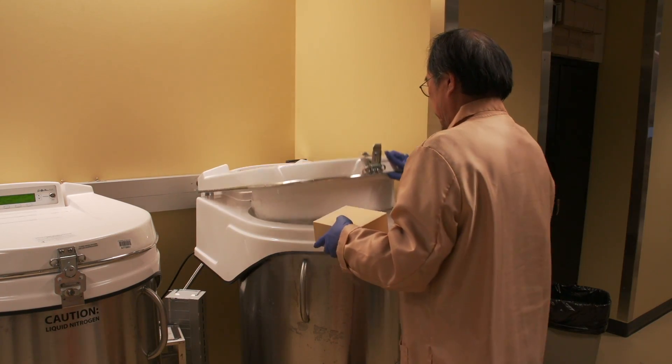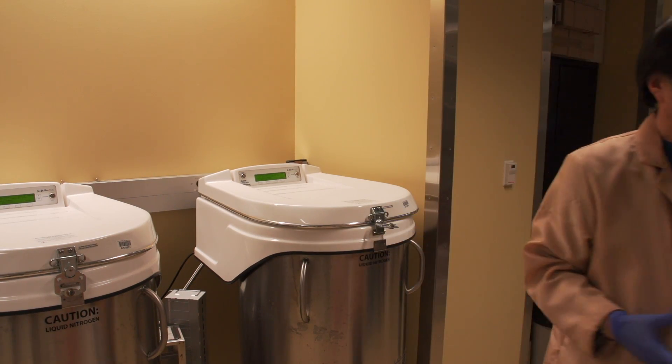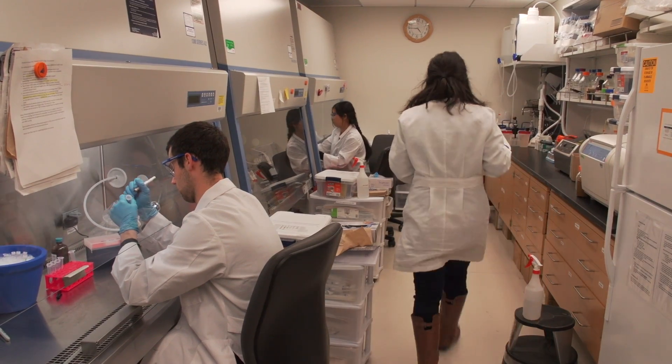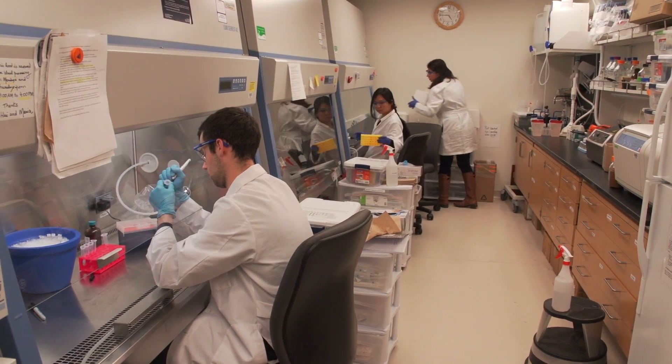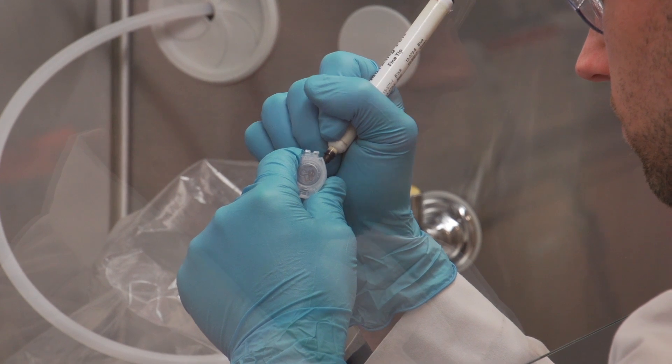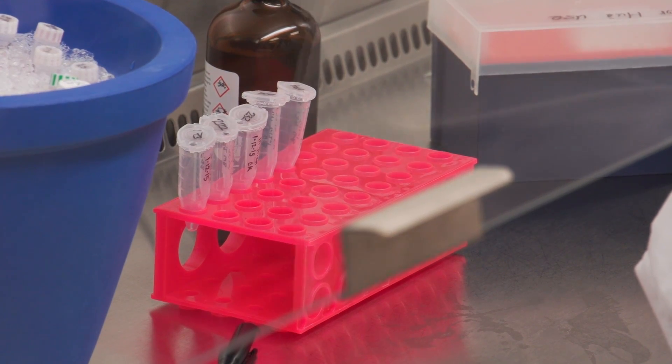We've actually studied more than 120 patients so far, so we have a pretty good database built. The important thing about studying human patients is that we often study in laboratory models like cell models or animal models, but they can never really reflect true human metabolism or human pathology. So by studying human subjects directly, we are a lot closer to understanding patients.